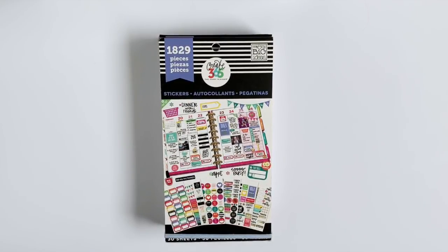Hi guys! So one of my most frequently asked questions is what my favorite sticker books are. So if you are interested in seeing what those are, then just keep watching.